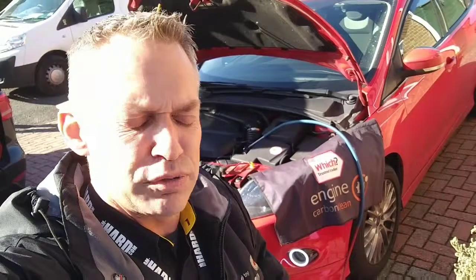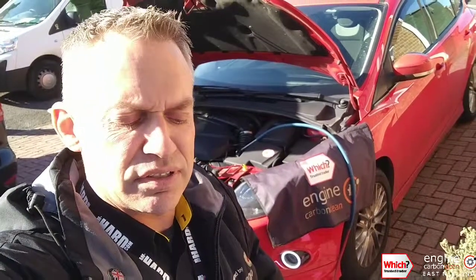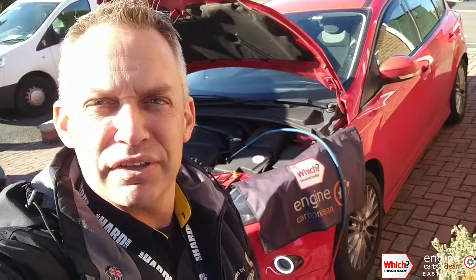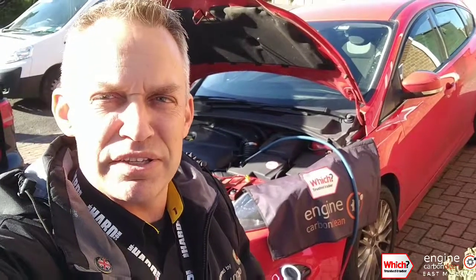Good morning, Adrian at Engine Car McLean. We've got a Ford Focus S 1.6 Eco, 62 plate. This one's booked in — the owner's not long out of service and wants to keep it running at its best.